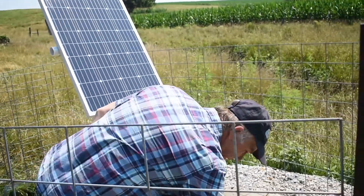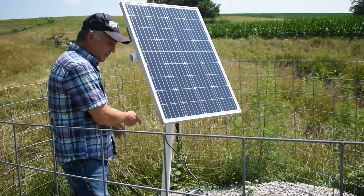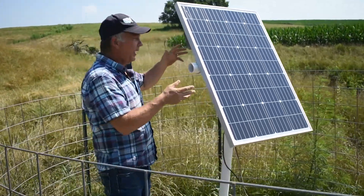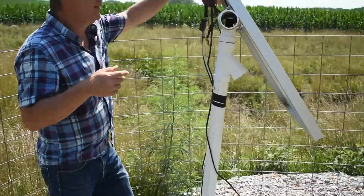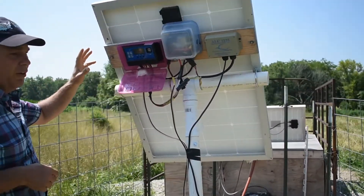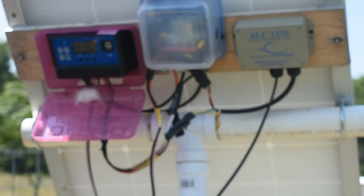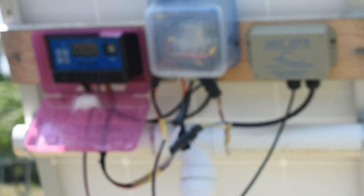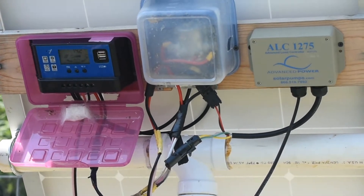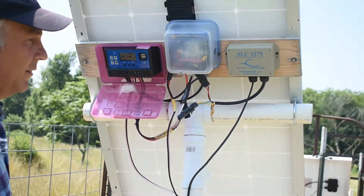The pump is powered by a 12-volt battery that has a solar panel and a charge controller. For just the solar panel and the charge controller, you're looking at less than about a hundred dollars — this is a 100-watt solar panel — maybe even a little bit less in today's prices.